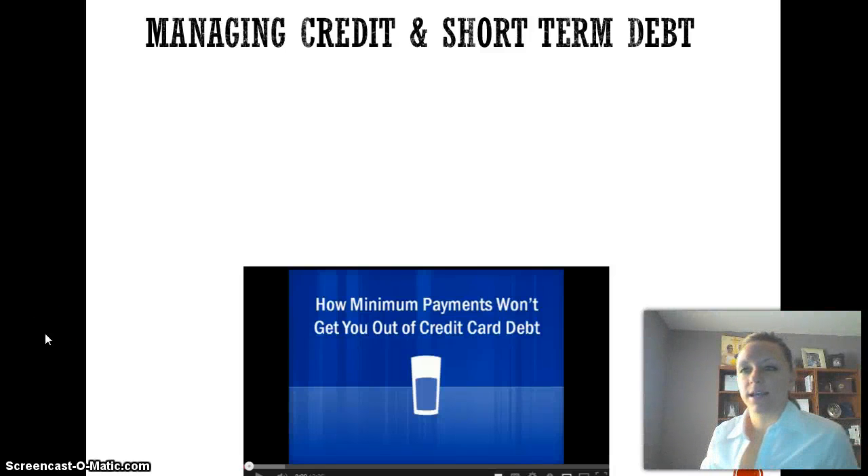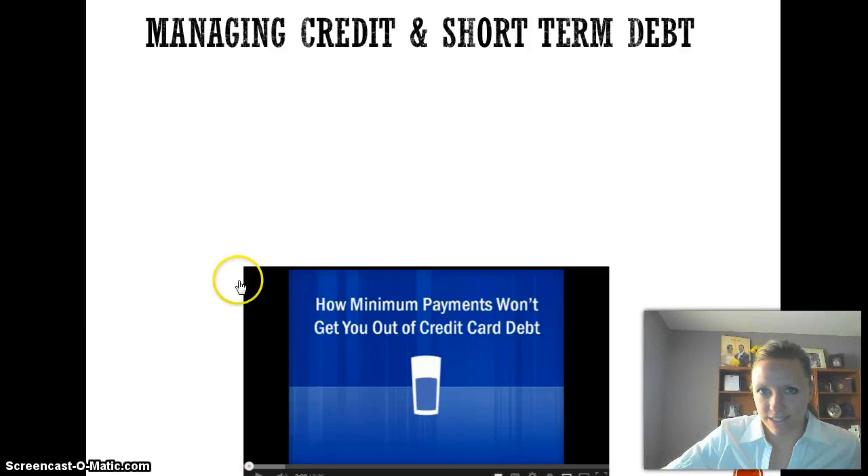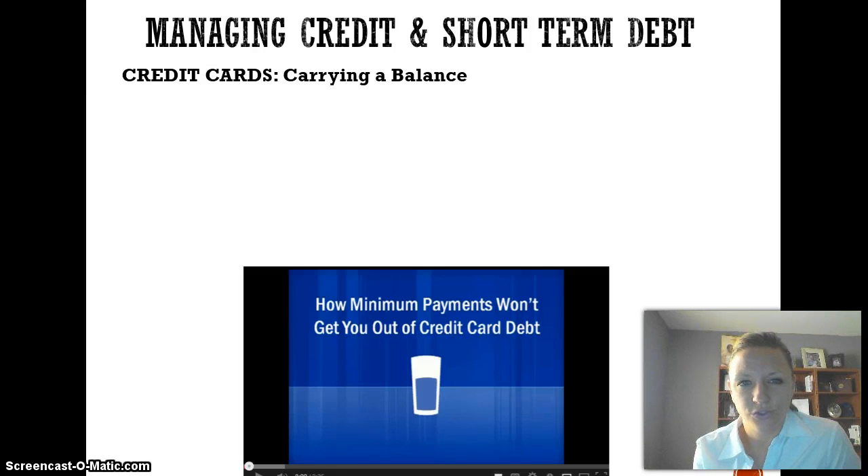Welcome back. We're still in section two, managing credit and short-term debt, and this is the second video for that section. We ended the last video talking about credit cards and their balances — how you should pay off the full balance every month, and that carrying a balance over can be very dangerous. This video is going to show you a little more as to why that's dangerous.